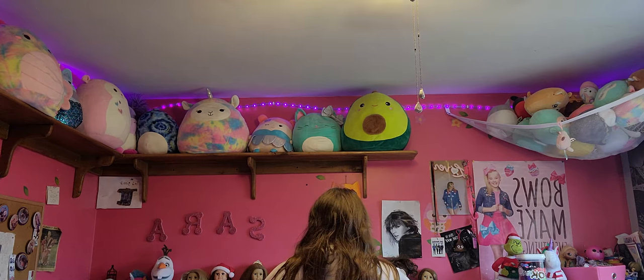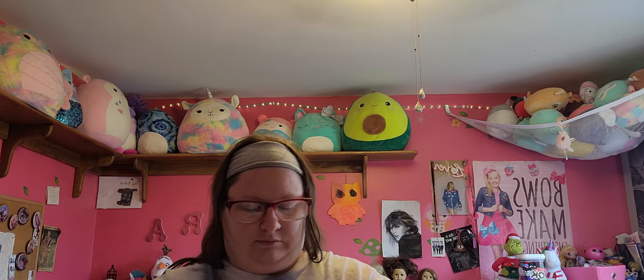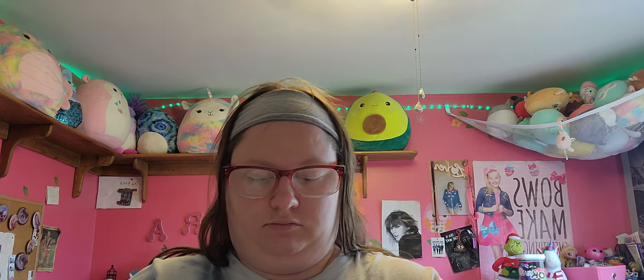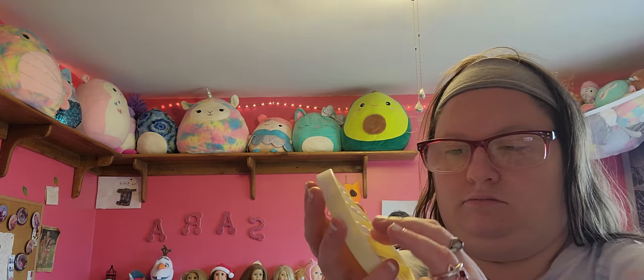Now I'm going to open the pop it from Big Lots. Here's what it looks like out of the package. So this is the quiet side — yeah, this is the quiet side. And now here's the loud side. There's the pop it.